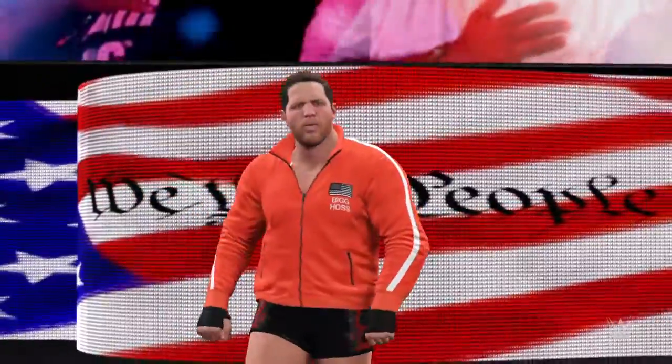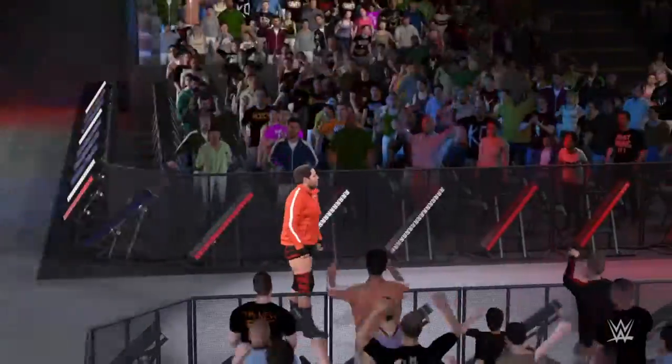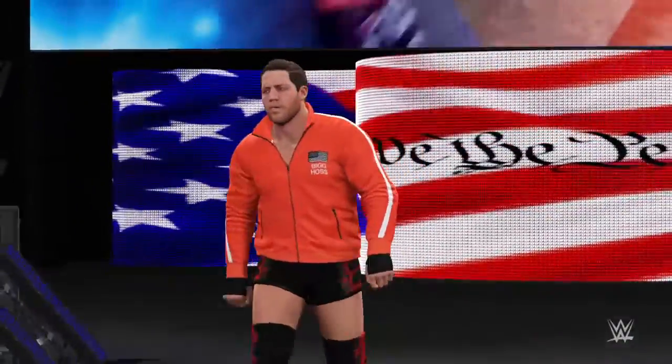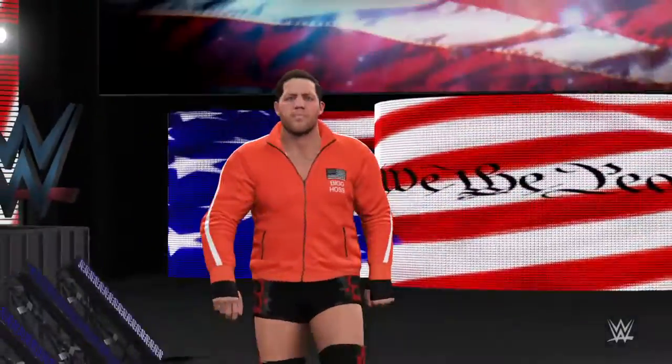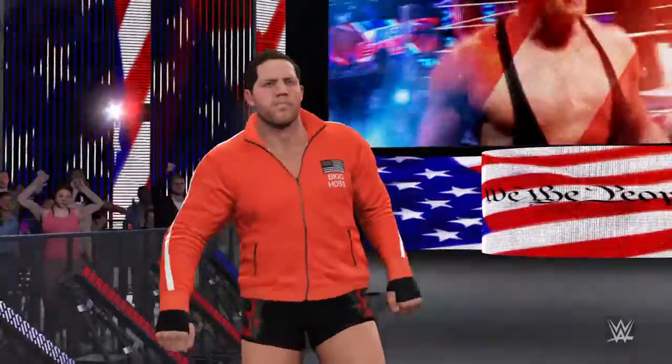Here we go, Jack Swagger on his way. Swagger's a two-time NCAA All-American, a world champion and an ECW champ. You can always know that he's dangerous. These two have been waiting for this one for quite some time. And to be honest, so have I.